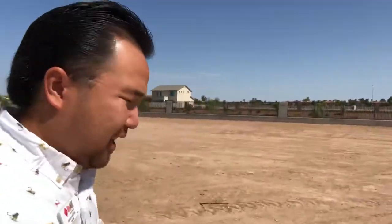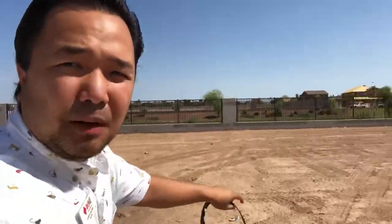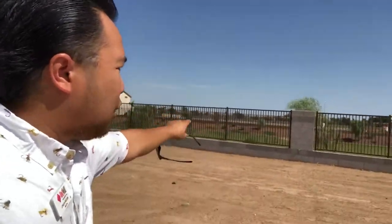Hey everybody, this is Long Wing. I'm a licensed real estate agent here in Arizona. You want to know what's the best lot as far as land goes to build a brand new house on? My recommendation is a corner lot where there are no neighbors in the back.